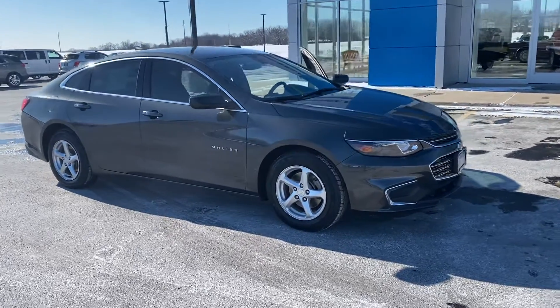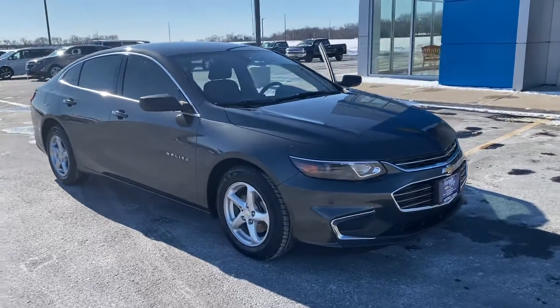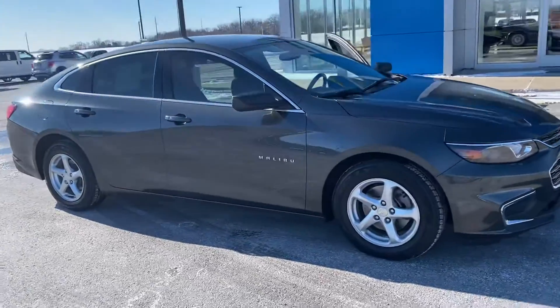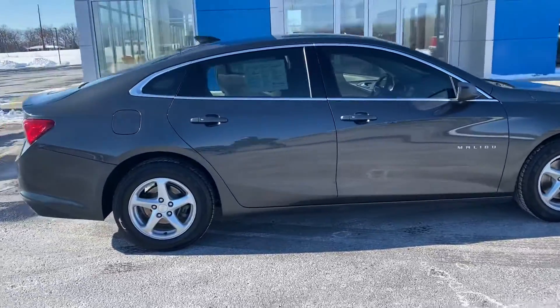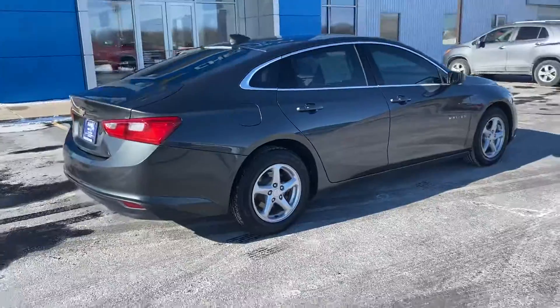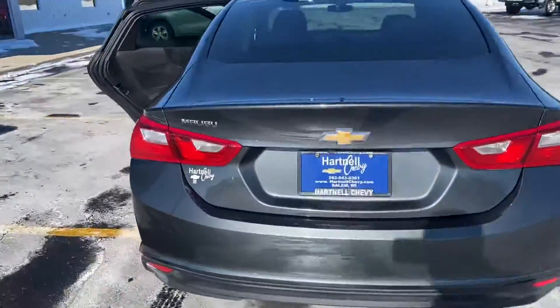Hey everyone, welcome out to Hartnell Chevy. Welcome to the lot series. We have a 2017 Malibu LS, just a trade-in from a local owner with just under 90,000 miles on it — originally purchased and serviced here at Hartnell Chevrolet. Great fuel economy on this one. Let's take a look at the inside real quick.